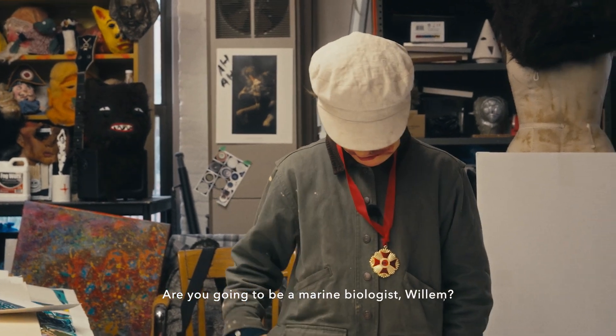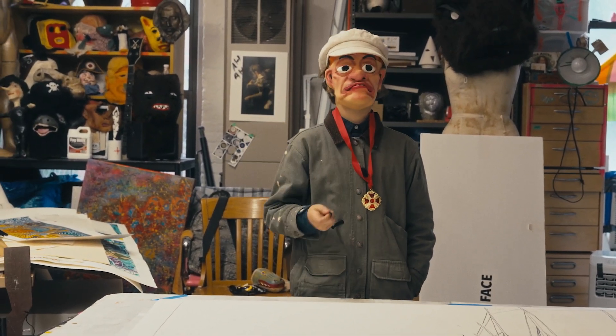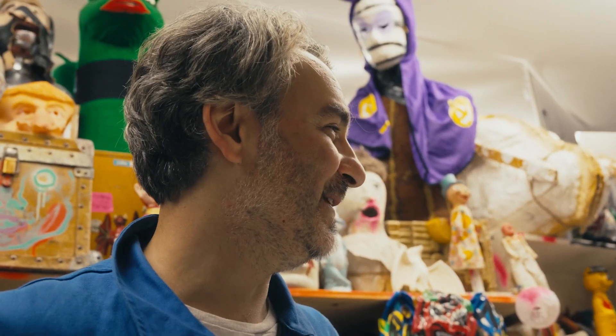So you're going to be a marine biologist, Willem? No. No? What do you want to be now? Artist. You don't have to decide now. Artist? Okay. Well, thanks.